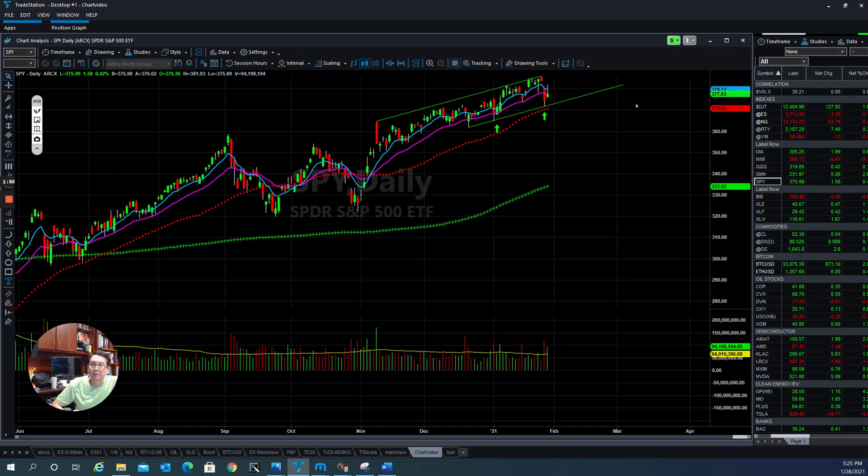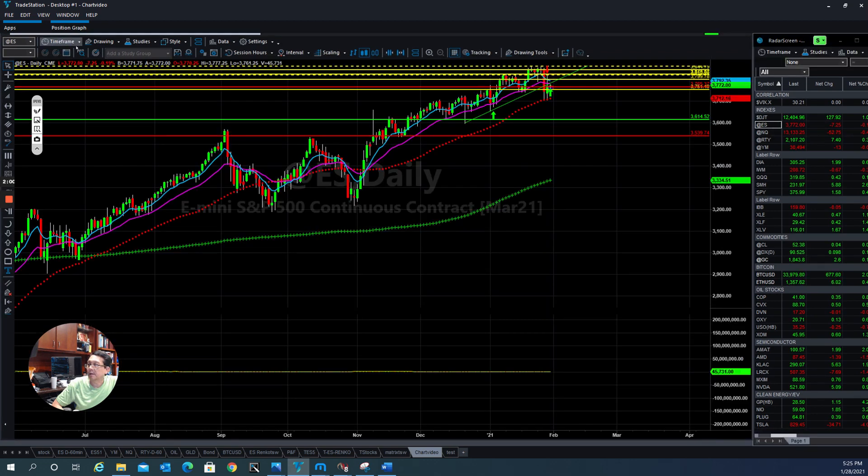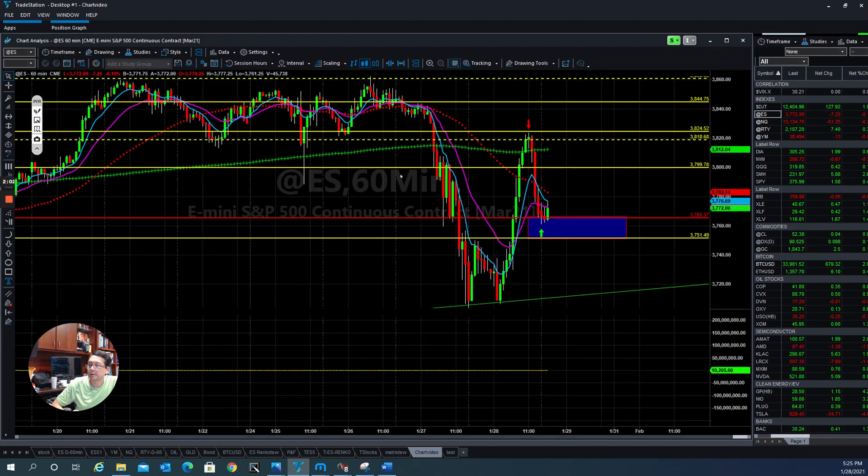If you look at the e-mini S&P 500 after-hours market, it's trying to find a support at this level here. So we're looking for some kind of rebound. If they can hold up above the 3800 level, then they have more potential to push it back up. If they fail to hold the 3800 level, they roll down and then we start to pay more attention for the downside.